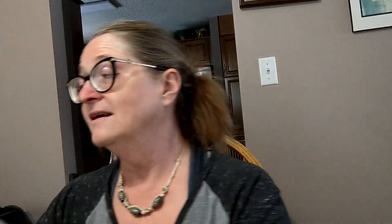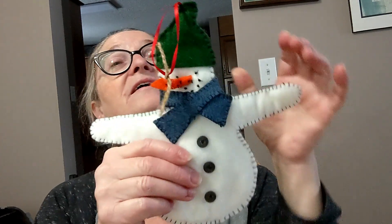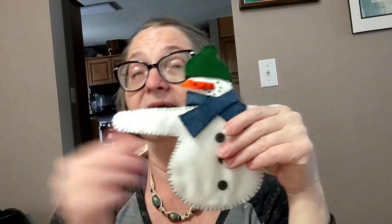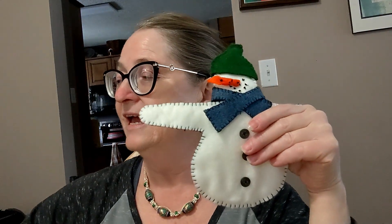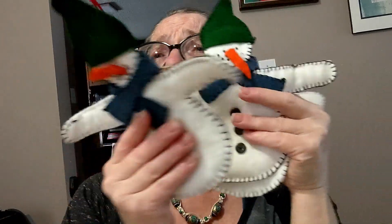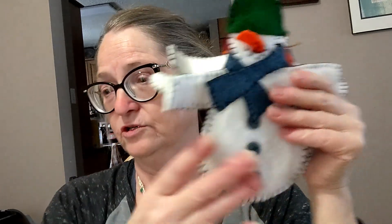The snowman is another homemade ornament I made. I used to have a fireplace in my house, so I would put these on a string — a snowman, a Christmas stocking, a snowman, a Christmas stocking. I think I had three snowmen and there were four of us, so it kind of worked out. I probably made this around 2000 or so.